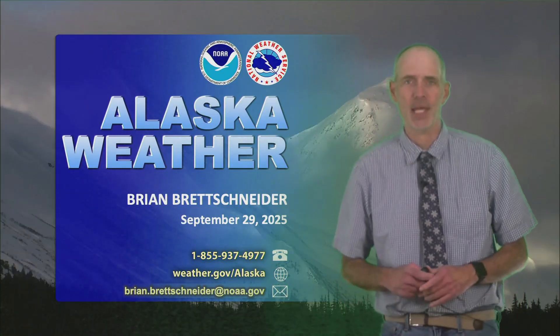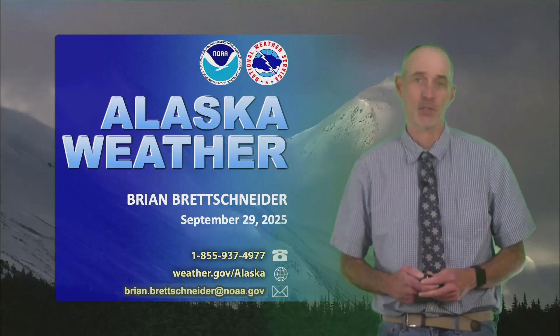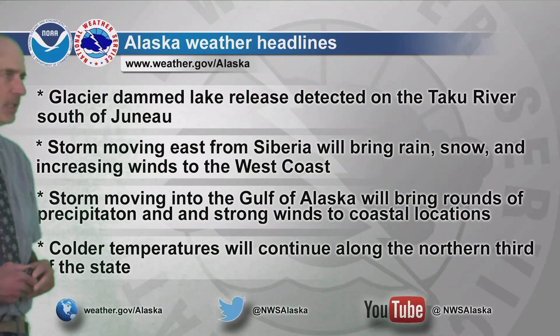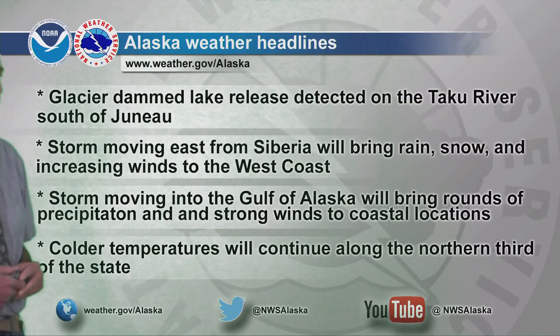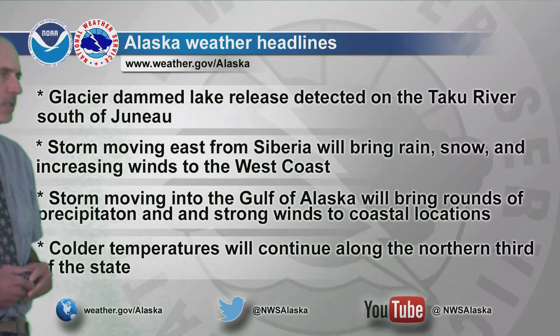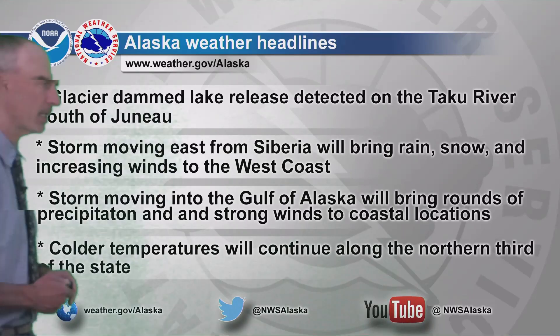And I'm going to walk you through this, and if you have any questions or comments, feel free to drop a note in the comments section below. So some of our headlines here today: we have a Glacier Dam release, what we call a GLOF, down in southeast on the Taku River south of Juneau — it's their third one this year. We also have a storm moving east from Siberia that's going to bring rain, snow, and increasing winds to the west coast. We also have a storm moving into the Gulf of Alaska that's going to bring rounds of precipitation and strong winds to a lot of the coastal locations, and colder temperatures will continue north of the Arctic Circle.